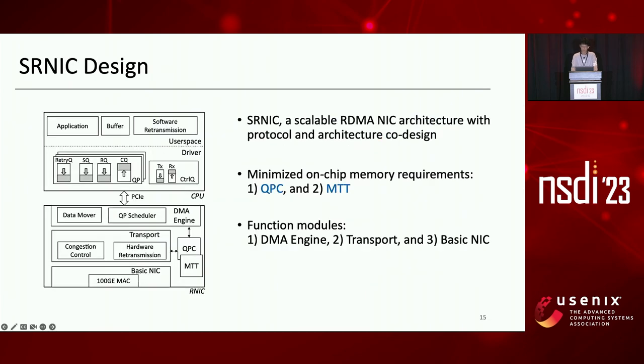Based on the above analysis and optimization ideas, we designed SRNIC, a scalable RDMA NIC architecture with protocol and architecture co-design. The figure shows the SRNIC architecture. SRNIC achieves minimized on-chip memory requirements, and only two major data structures are stored on chip: QPC, which maintains all QP-related state, and MTT, which stores the mapping between virtual and physical addresses.